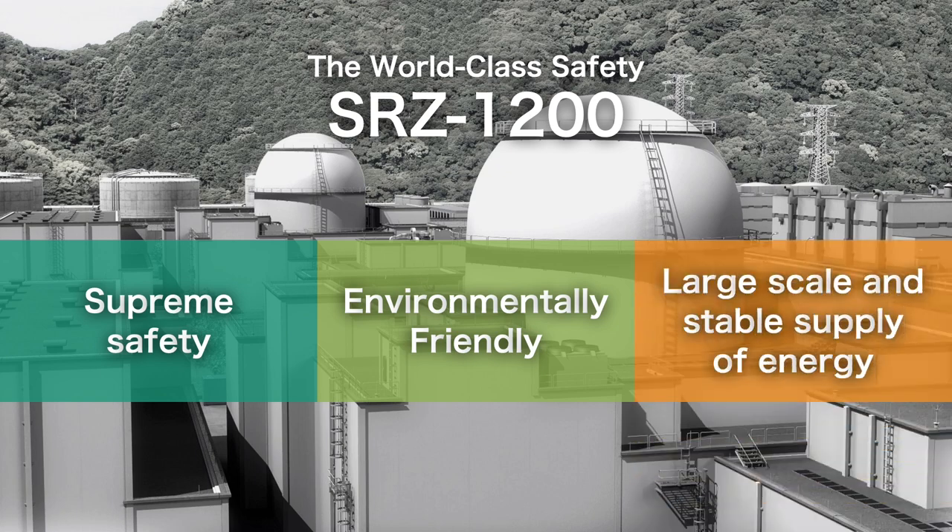Supreme safety, environmentally friendly, and large-scale and stable supply of energy.